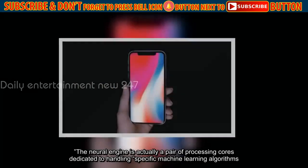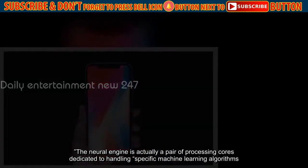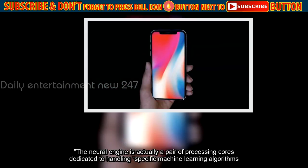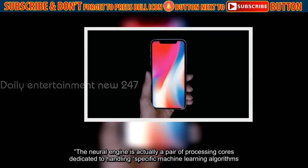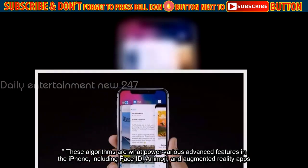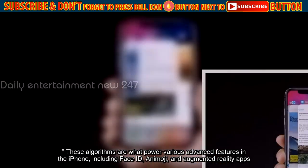The Neural Engine is actually a pair of processing cores dedicated to handling specific machine learning algorithms. These algorithms are what power various advanced features in the iPhone, including Face ID, Animoji, and augmented reality apps.